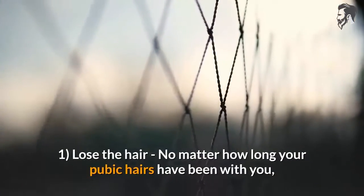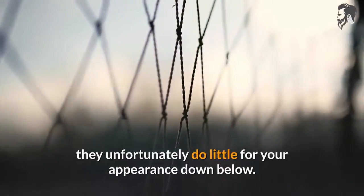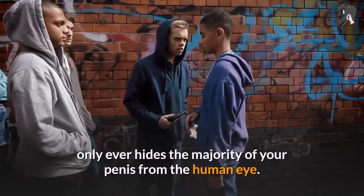Tip 1: Lose the hair. No matter how long your pubic hairs have been with you, they unfortunately do little for your appearance down below. Additionally, many men have huge bushes of pubic hair which only ever hides the majority of your penis from the human eye.